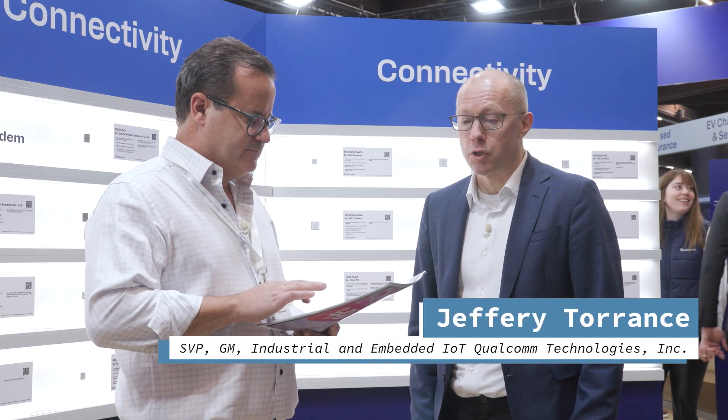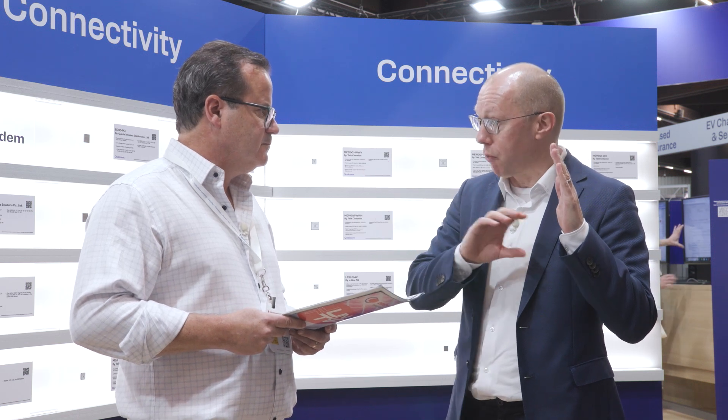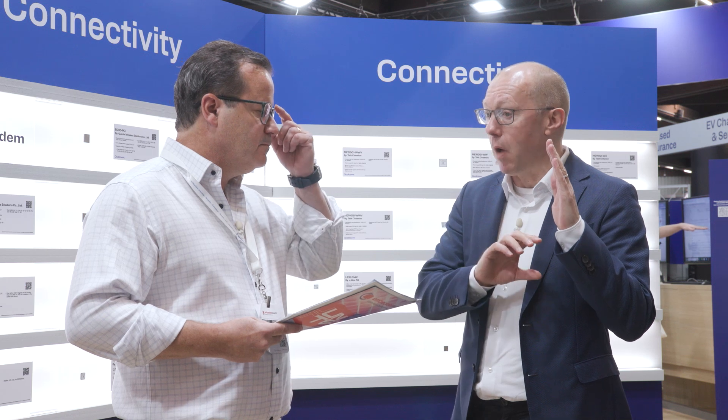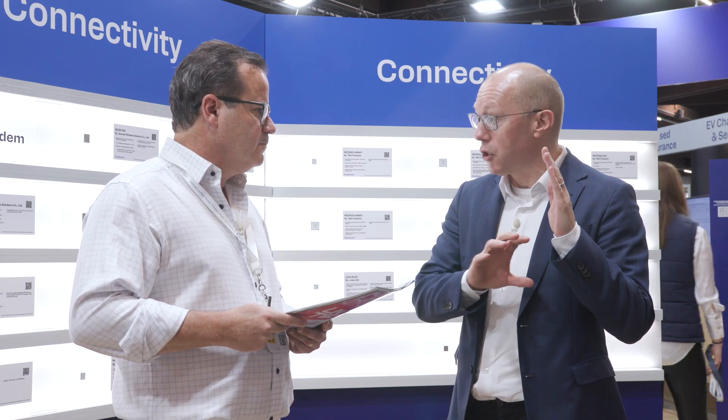The way you should think about the world is: on one hand, there's a tremendous opportunity to deploy AI at the edge. On the other hand, Qualcomm has amazing technology to meet that demand. There's a gap between the two, which is around usability. In the case of RB3 Gen2, we've evolved our RB3 Gen1 to create a platform that enables developers to create solutions to start to bridge that gap between the opportunity and the Qualcomm technology.